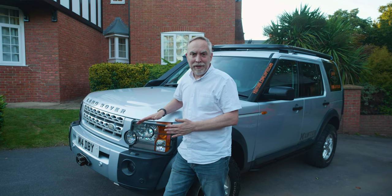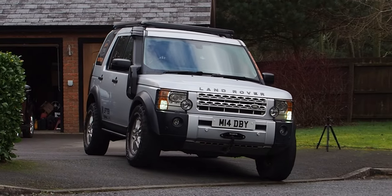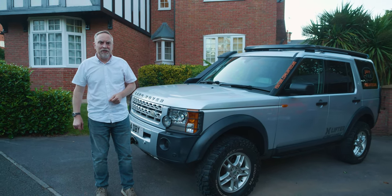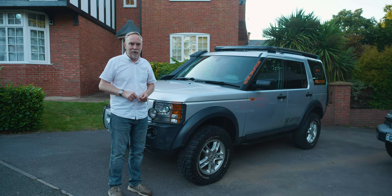Starting off, it's a 2006 Discovery 3 with the 2.7 diesel V6. It's got about 111,000 miles on it now, but really I think what you're interested in is to see what the condition is and also what's different about this D3 compared to all the others.